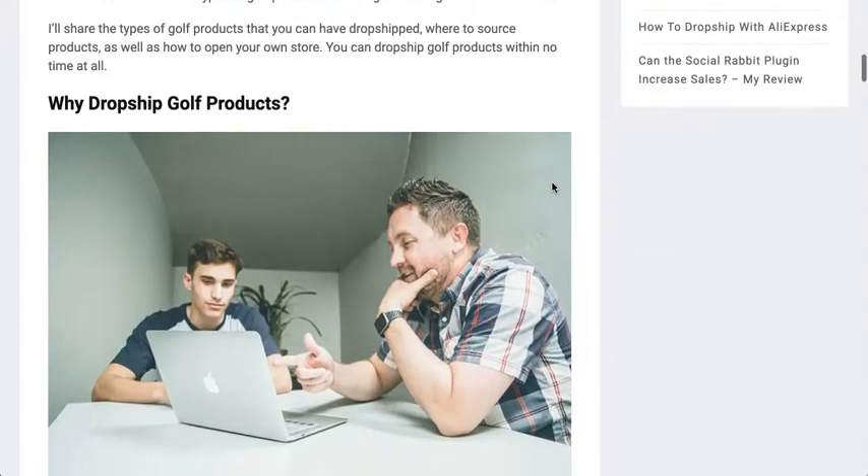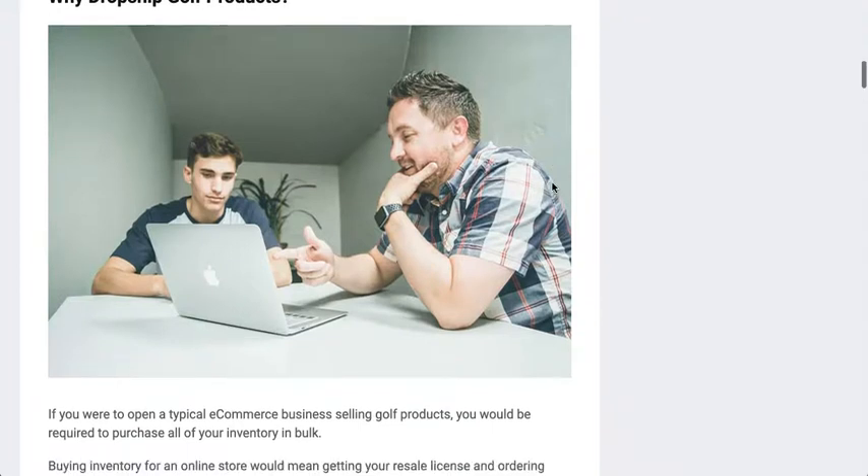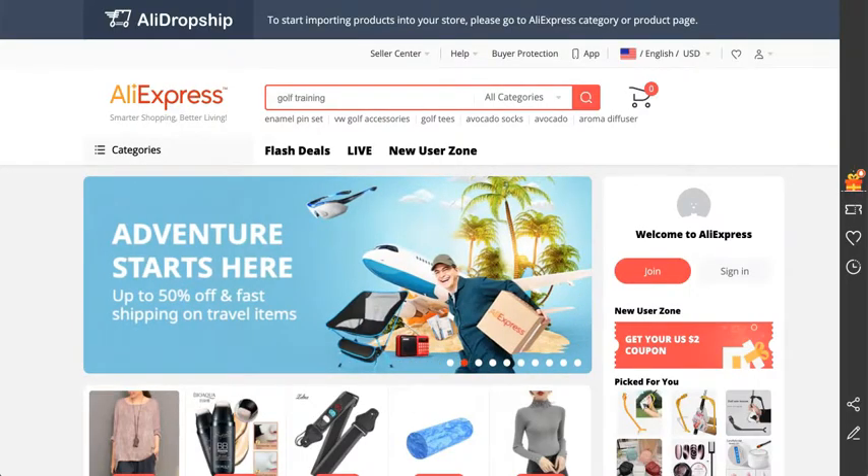So why drop ship golf products versus just opening a typical e-commerce store selling golf products? Well, the main thing is that when you open your own store, typically you have to buy all of your inventory up front — buy everything in bulk, purchasing all of your inventory wholesale. Usually that's the biggest stumbling block for most people because they don't have the startup funds to do that.